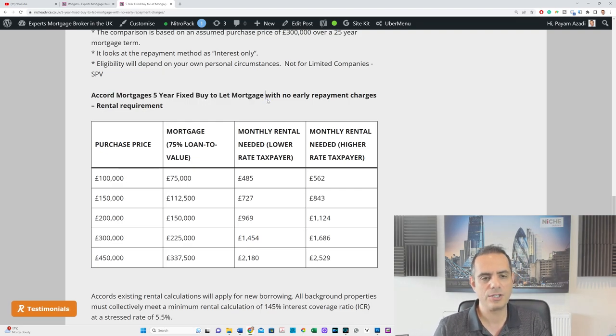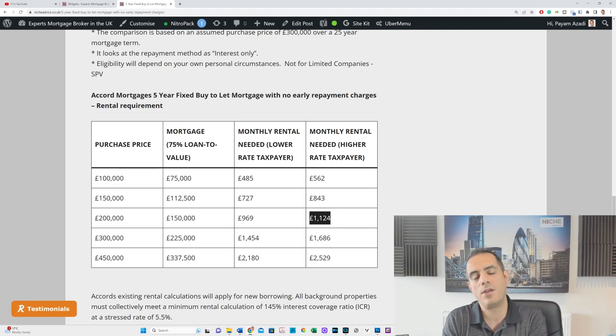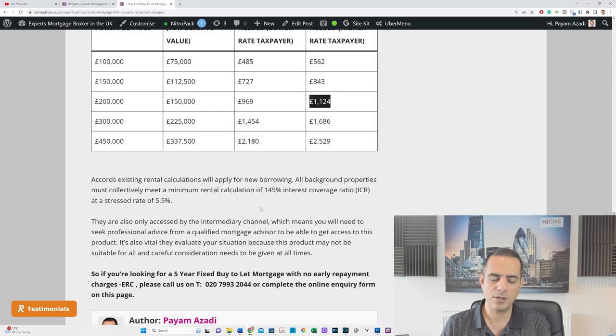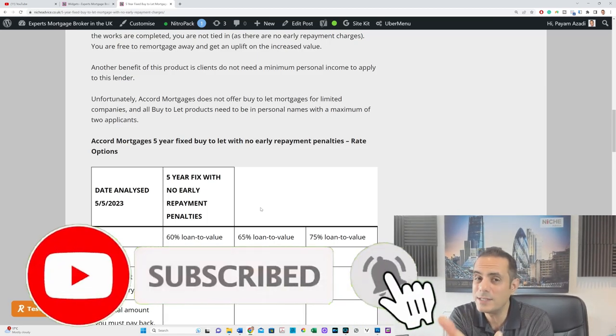Let's look at the actual rental calculations for lower rate and higher rate taxpayers. To give you an idea: if you wanted to buy a property for £200,000, at 75% LTV you need a £150,000 loan. The monthly rental, if you're a lower rate taxpayer, must be £969, and if you're a higher rate taxpayer it must be £1,124 to meet the product requirements. Which is not that bad, because with a two-year fixed you'd otherwise be in a more difficult position — the rental calculations would be lower.